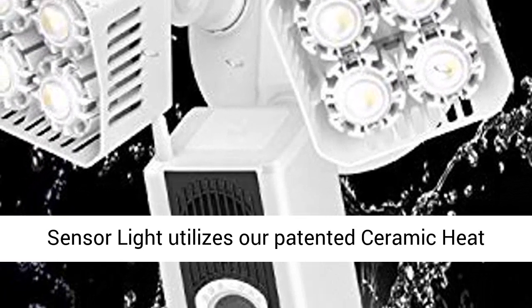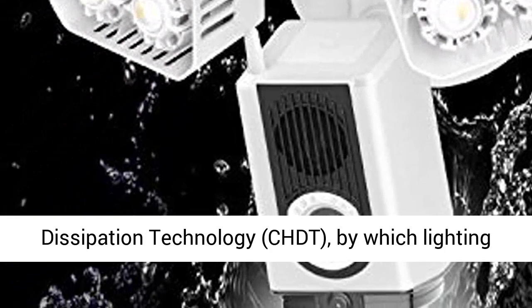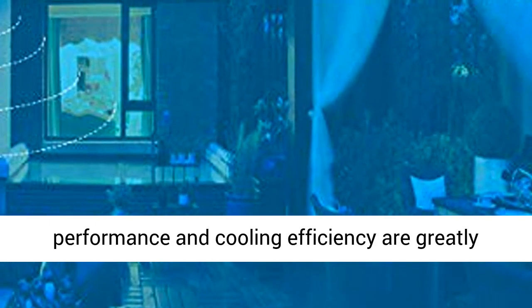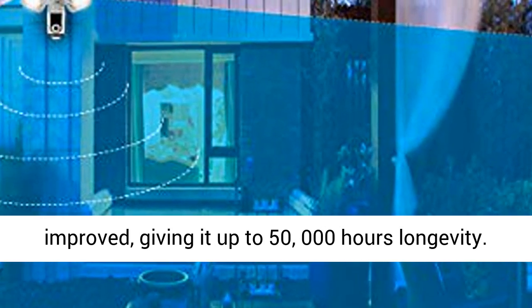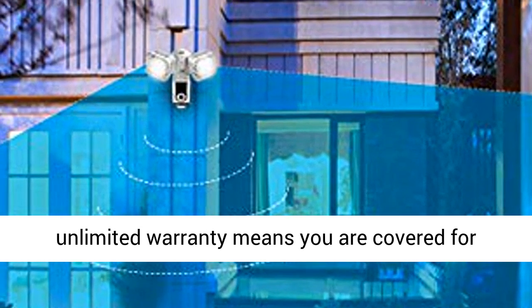Sansi's LED Security Motion Sensor Light utilizes our patented ceramic heat dissipation technology, CHDT, by which lighting performance and cooling efficiency are greatly improved, giving it up to 50,000 hours longevity.